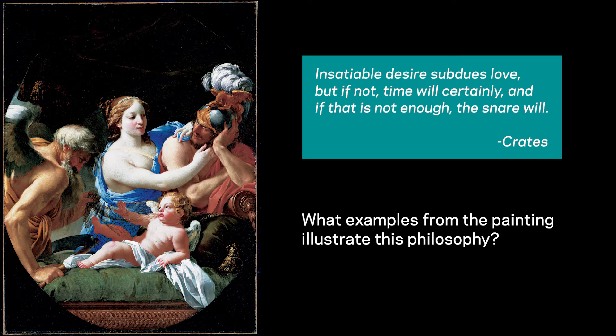Time, or as the Romans knew him, Saturn, was thought to be the final destroyer of love. Vouet is giving a nod to the ancient Greek philosopher Isocrates of Thebes, who said: 'insatiable desire subdues love, but if not, time will certainly, and if that is not enough, the snare will.' What examples do you see in the painting that illustrate that philosophy? Pause the video here to discuss with a partner or write down your answers.